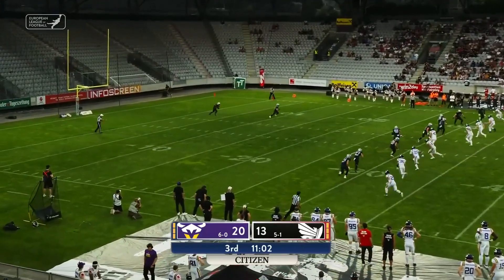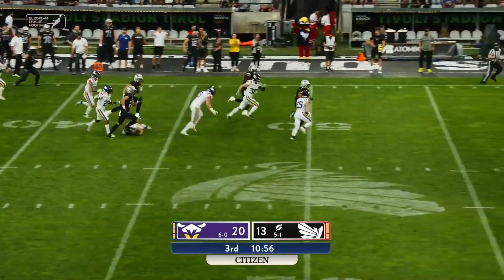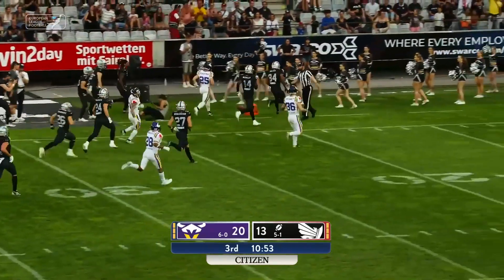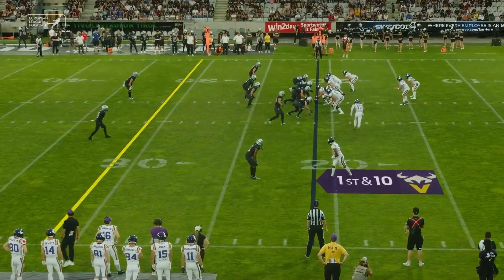Bombeck swings the right leg through. Fielded at the 1. Santana on the return, across the 50-40, all the way down near the 30-yard line.